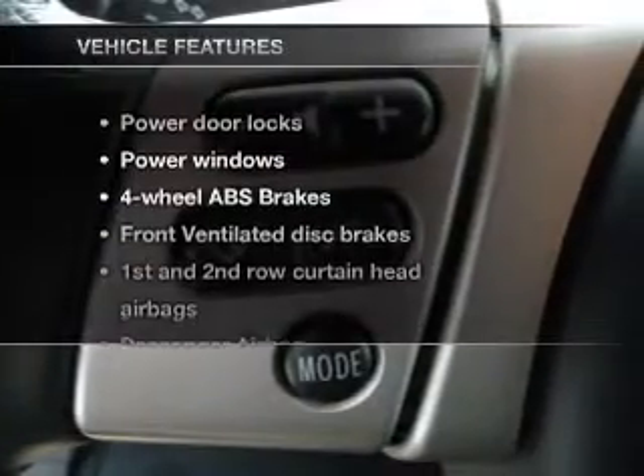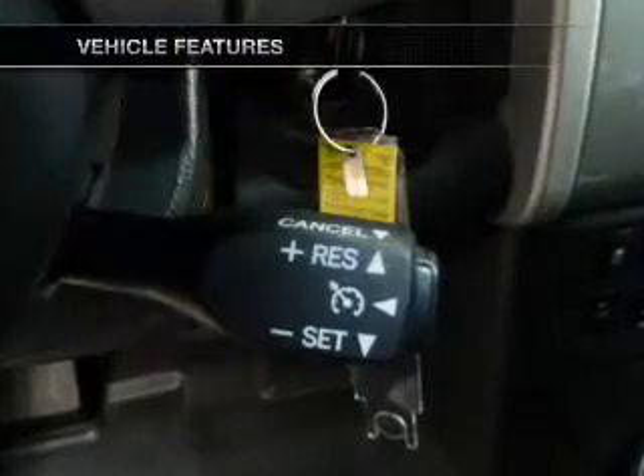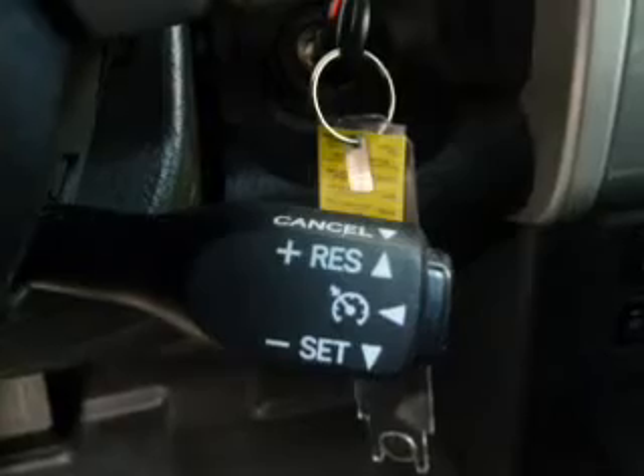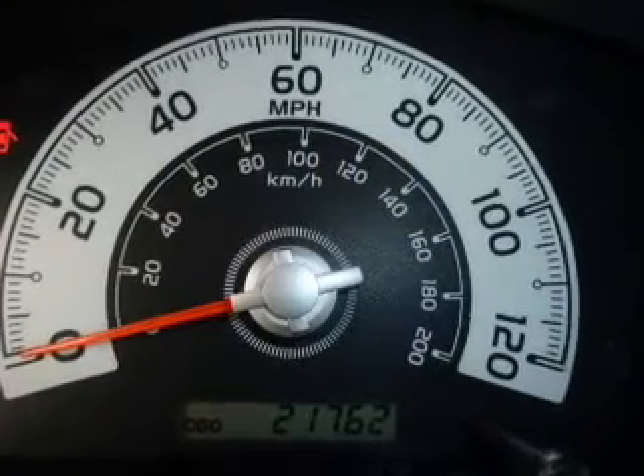And with these notable features, you won't want to miss out on the opportunity to own this amazing ride: keyless entry, power door locks, power windows, cruise control, an AM FM stereo with a CD player, an alarm system, and power steering.